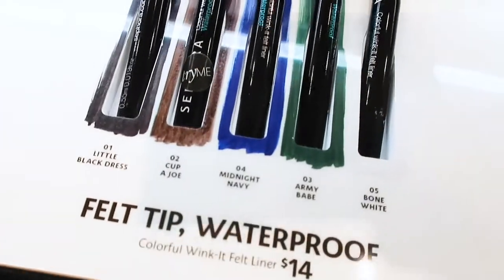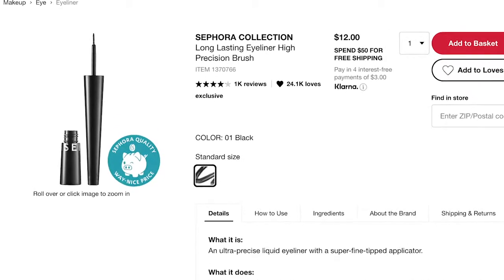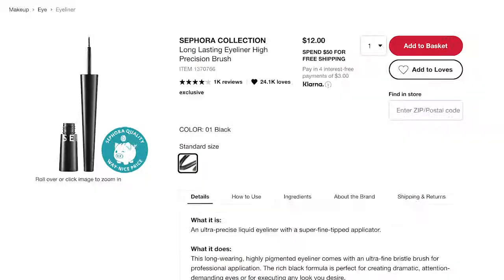First up is the Colorful Wink felt-tip liner, waterproof and available in five shades including a white and a blue — $14. The Sephora Collection Long Lasting Eyeliner with a high-precision brush is only available in black, with a very fine-tipped precise tip, at $12.